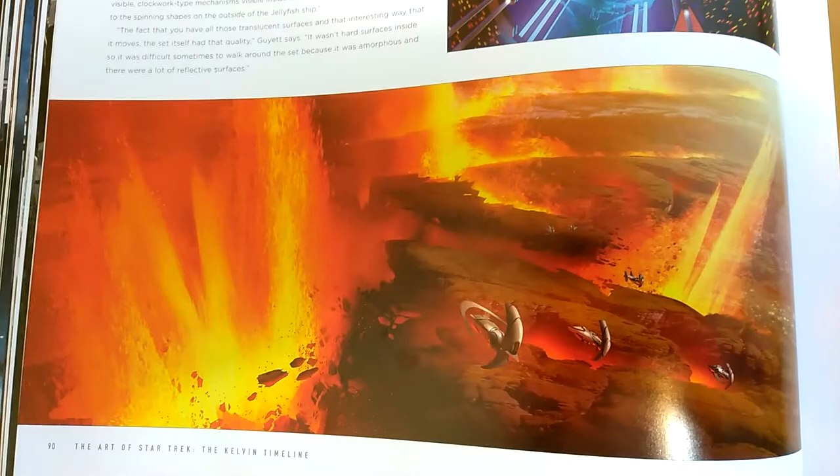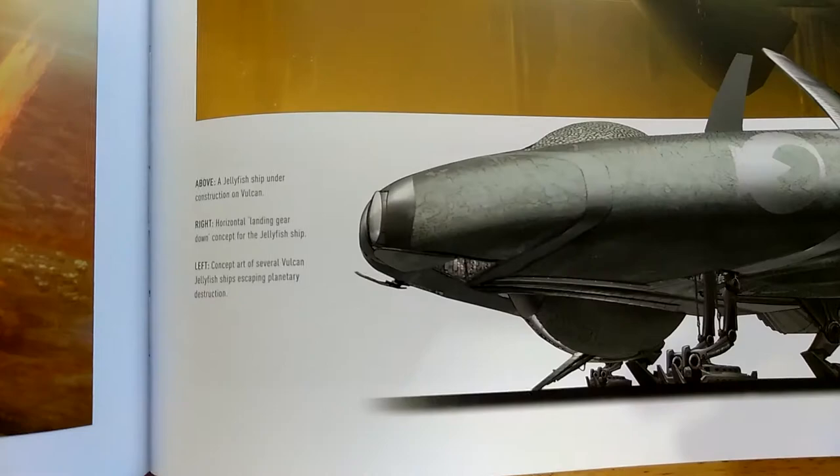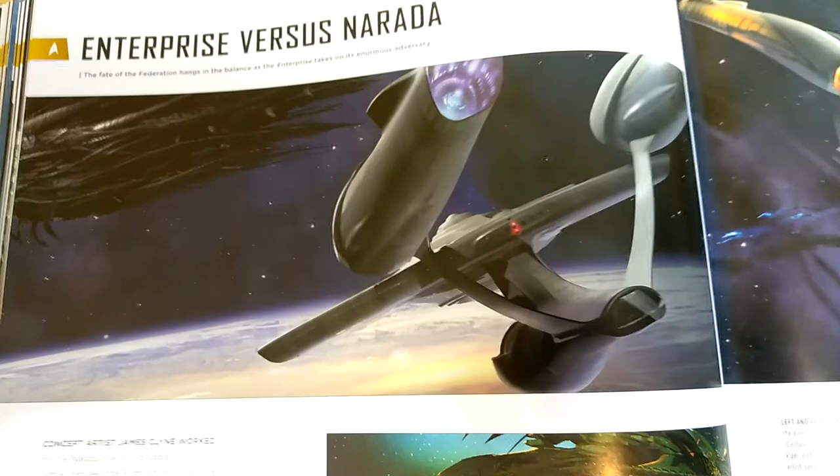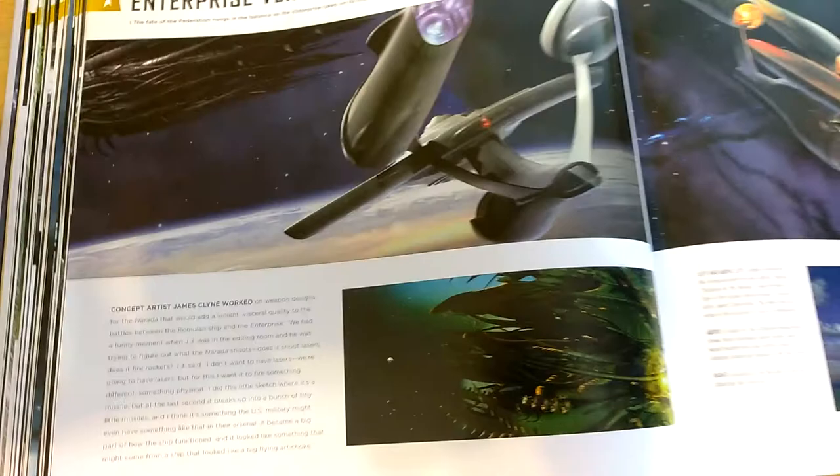Then of course we have his jellyfish ship that he tried to use to stop the supernova from devouring Vulcan. Here we have concept art — there's the IDIC symbol of Vulcan right on it, though I don't know if that actually appeared on film. Going back to the Enterprise versus the Narada — the fate of the Federation hangs in the balance as the Enterprise takes on its enormous adversary. We can see how they were playing around with different colored nacelles; I'm glad they chose blue. There's the drill drilling into San Francisco — the Battle for Earth — and drilling into San Francisco Bay.